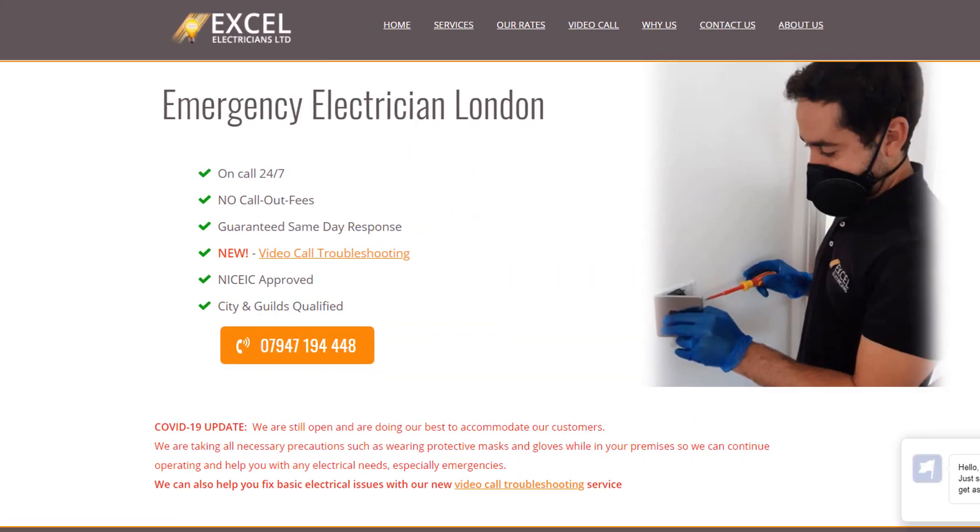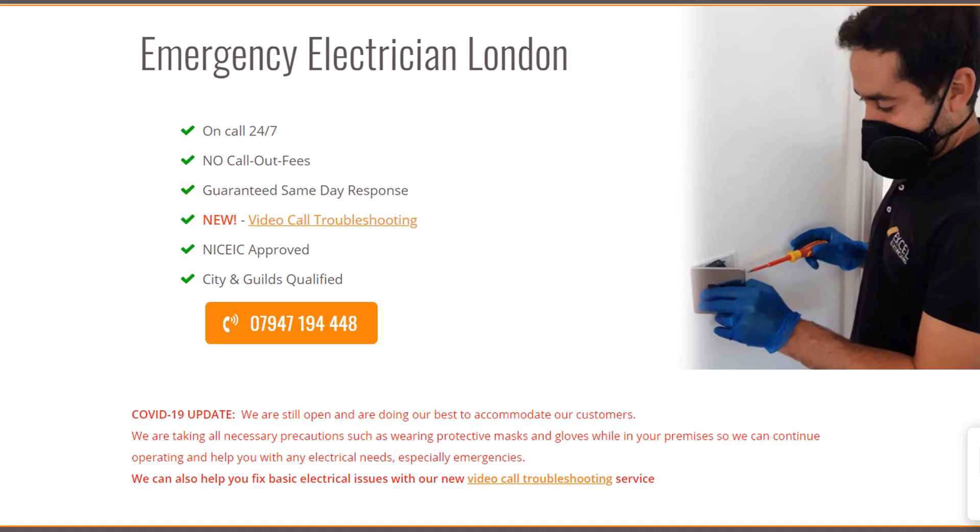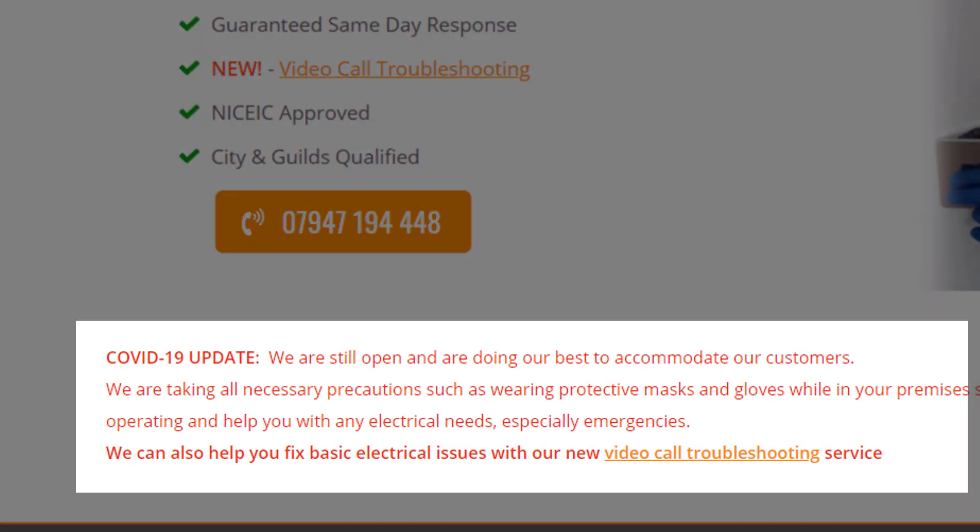Sadly, it seems COVID-19 is not going anywhere anytime soon and is likely to continue affecting customers' confidence. As a local business owner, you want to reassure all your clients and communicate via your website and your social media channels that they can still do business with you safely. Since your Google My Business listing plays a major part in how customers engage with you as a business, you also want to make sure you use it to communicate as effectively as possible.